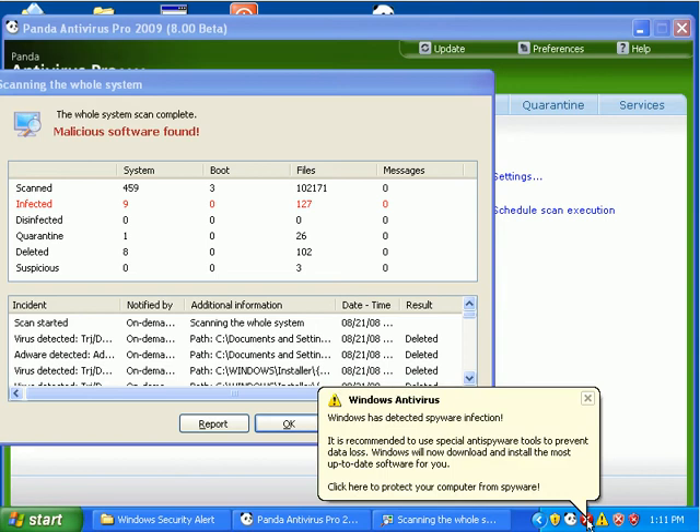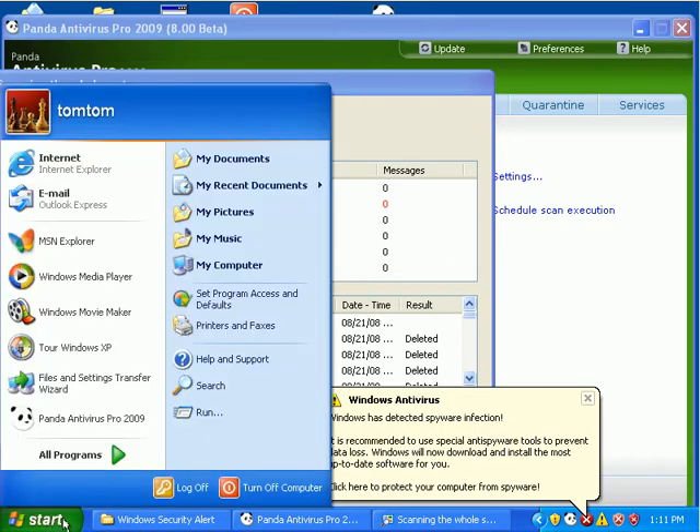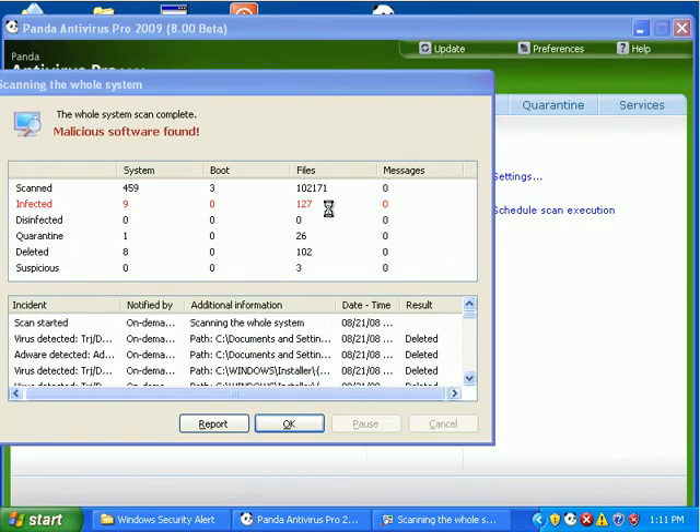I've got a few fake system alerts, actually quite a bit of them going on down here still. So I'm going to go ahead and reboot, and hopefully those will be gone when I reboot.